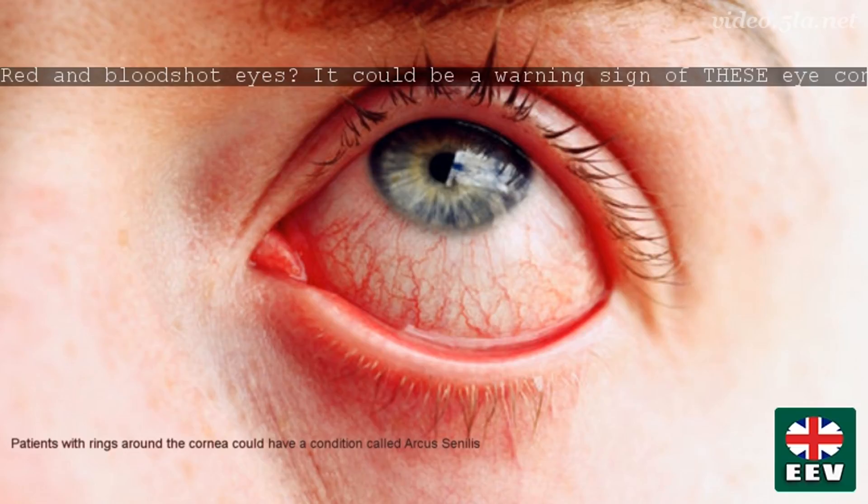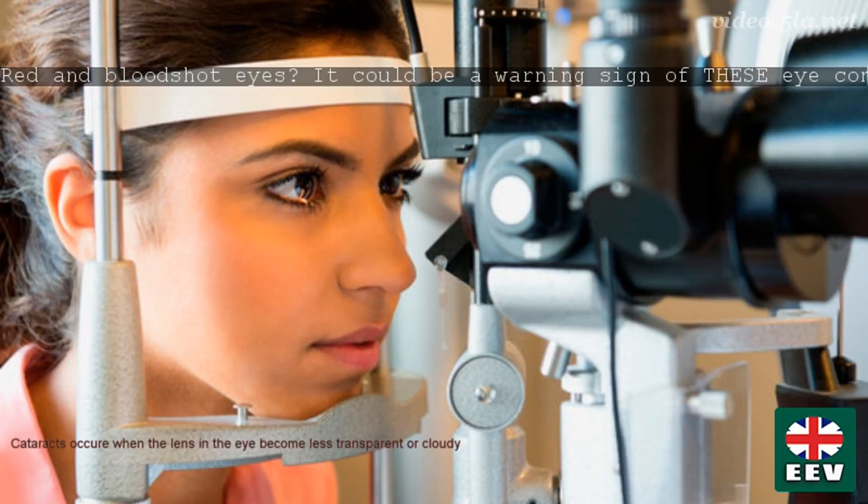Dry, red eye is also commonly caused by computer vision syndrome, due to the fact that our blink rates go down significantly while we are staring at screens. It's important to take regular breaks and blink consciously while working at computers.